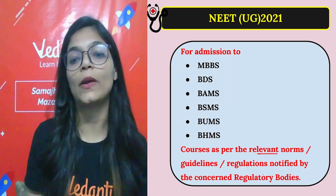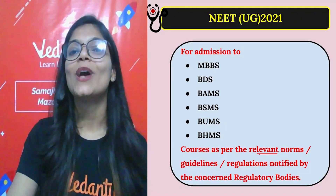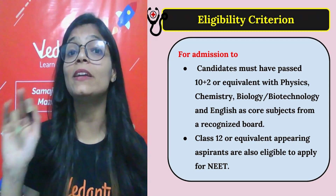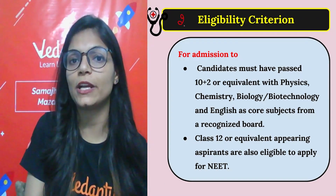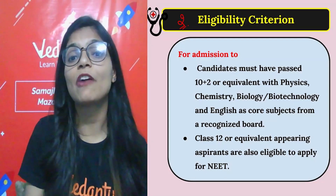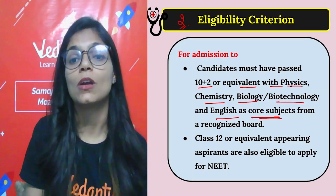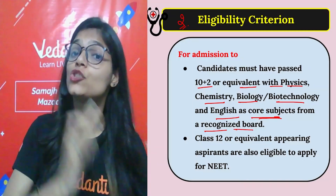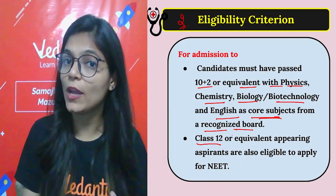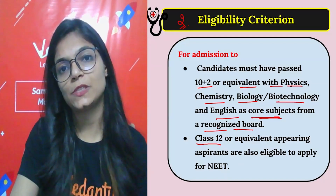So NEET UG exam is for admission into all these courses. Now the eligibility criteria: candidates who have passed 12th or equivalent with Physics, Chemistry, Biology/Biotechnology, and English as core subjects from a recognized board are eligible. Also, students currently appearing in class 12th are also eligible to apply for the NEET exam.